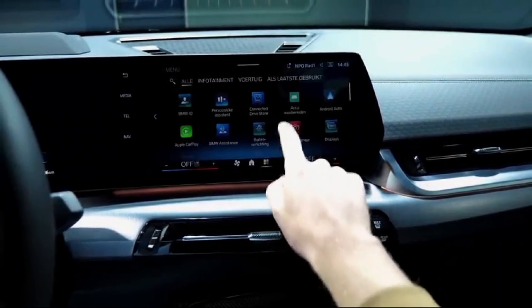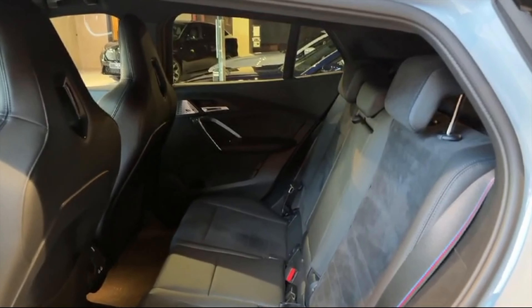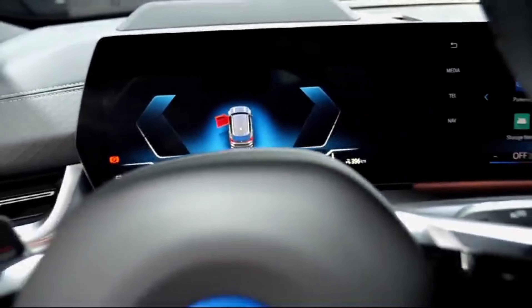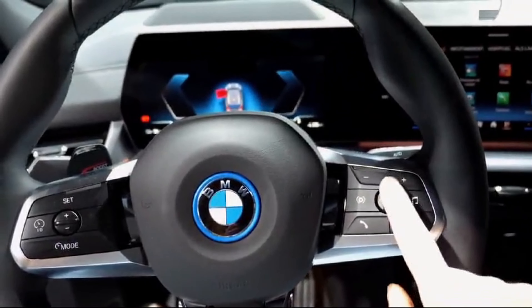Performance is where the X2 truly shines, with a range of powerful and efficient engines available, including turbocharged petrol and diesel options. The X2 delivers responsive handling and a thrilling driving experience, whether navigating tight city streets or carving through winding country roads.